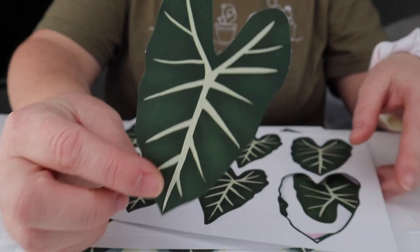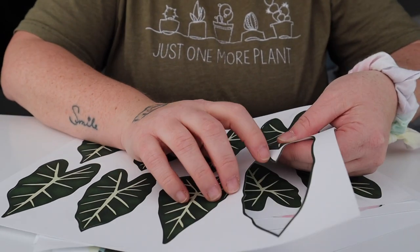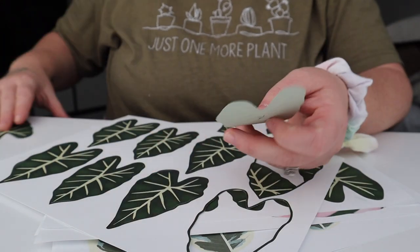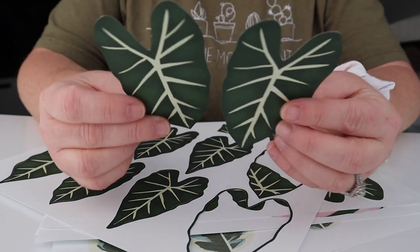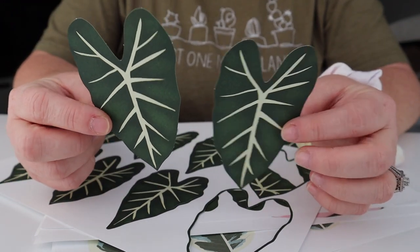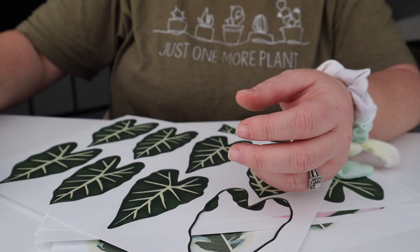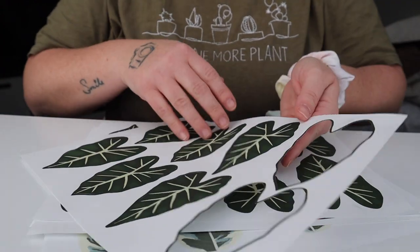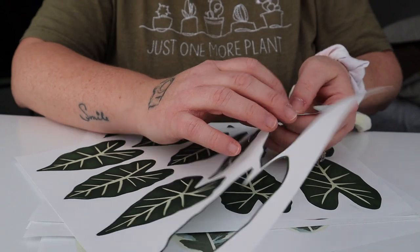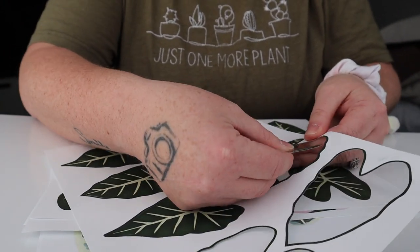How cute is that? Freaking adorable. I do kind of wish the leaf had a little more diversity in shape — as we all know all of our leaves are not the same size and shape. It would have been nice to add a little crispy edges, you know, normalize a dying leaf, maybe throw an orange one in there.